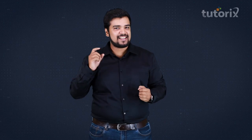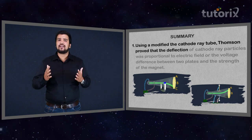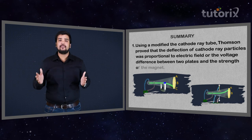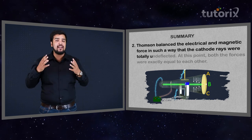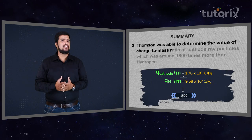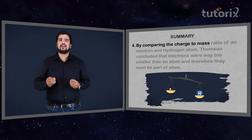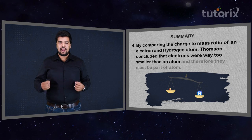To summarize: using a modified cathode ray tube, Thomson proved that the deflection of cathode ray particles was proportional to the electrical field between two plates and to the magnetic force of a magnet. By balancing the electrical and magnetic forces so the rays were undeflected, he determined the charge-to-mass ratio of these particles — 1800 times more than hydrogen — concluding that electrons are far smaller than an atom and must be part of one.